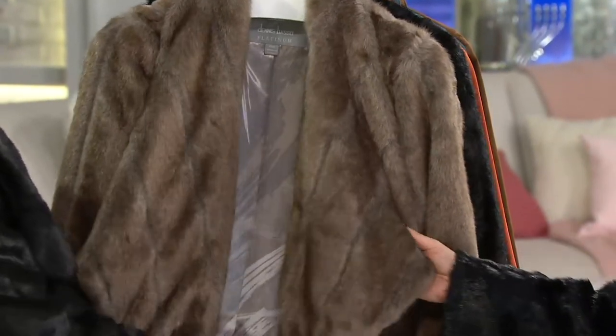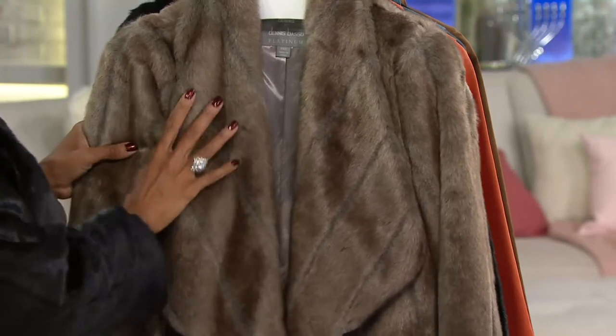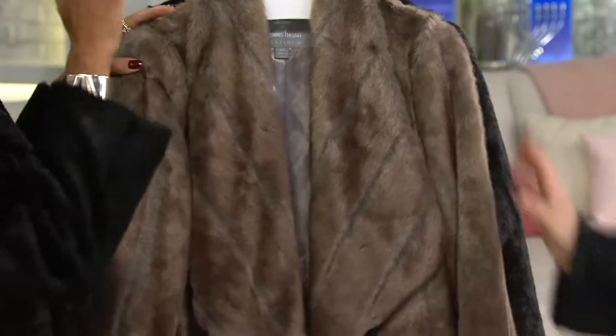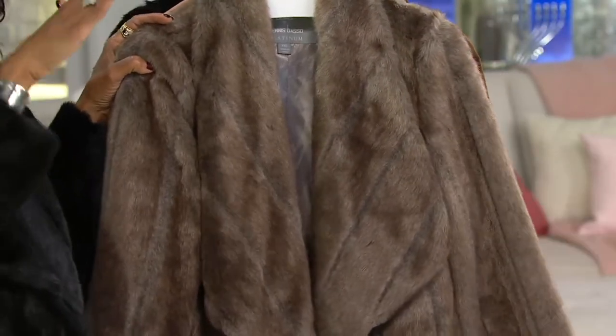I love the cocoa because it has shades of taupe, gray, and brown in there — really unique. I think it absolutely looks like Russian sable, which is the most expensive fur.